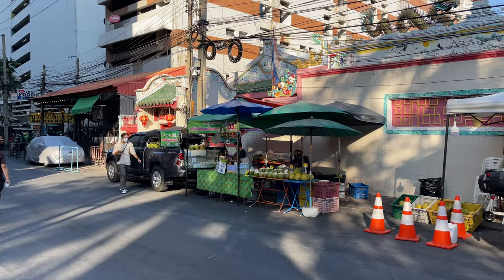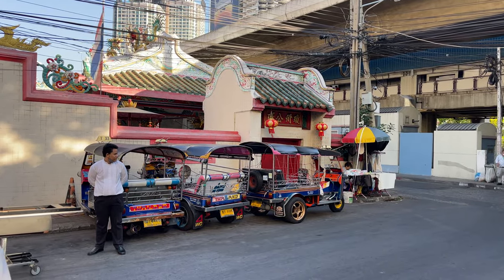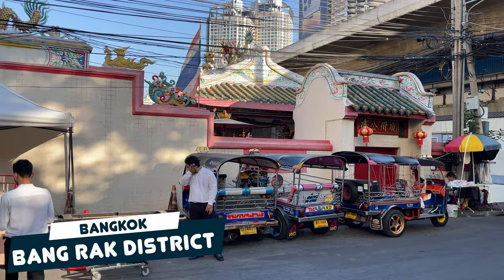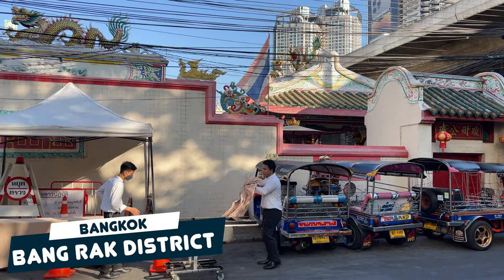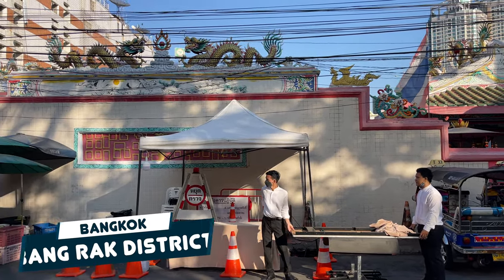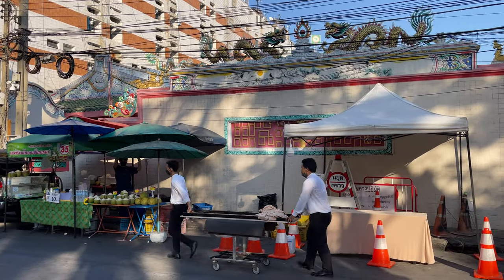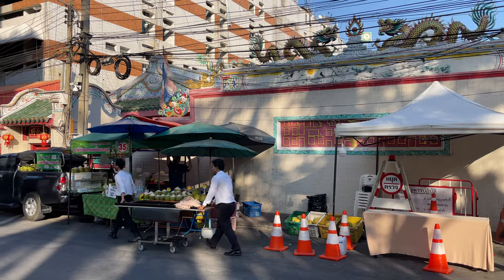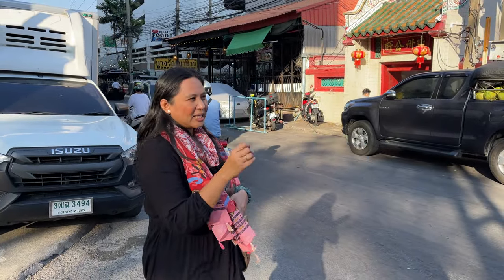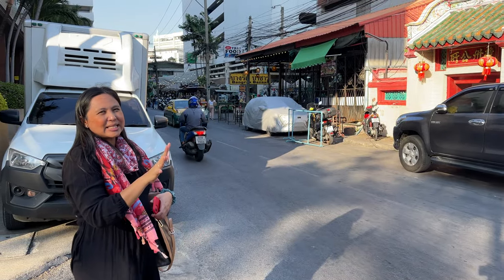Look at this temple — there are even some squirrels working on the cables. Right in front of us is the Chiao Eng Biao Shrine. This Hainan shrine from the late 1800s was built in memory of 108 Chinese travelers who sailed for Bangrak but were killed in Vietnam after being mistaken for pirates. The name of this district is Bangrak District.